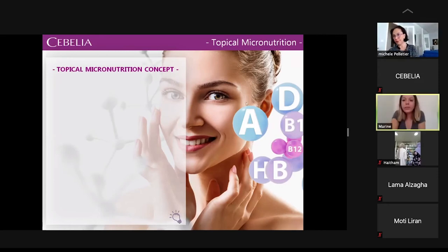Thank you, Dr. Pelletier. To conclude this presentation, the topical micronutrient concept is the foundation of the Sebelia Pro range.